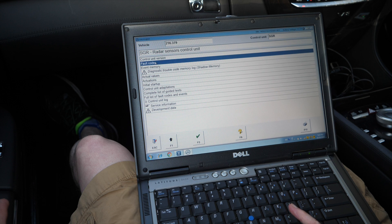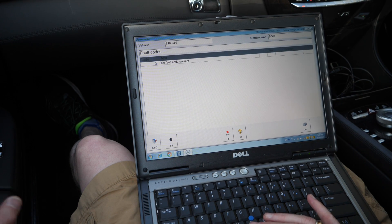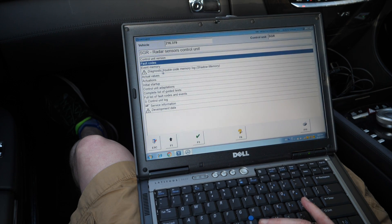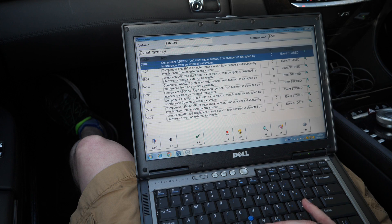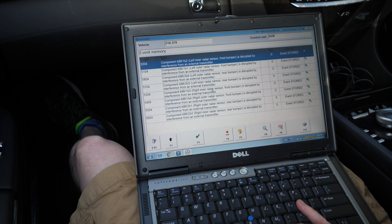Let's go back and have a look at the event memory. And this is where we get all our events that have happened. And you can see here, they all basically say the same thing.